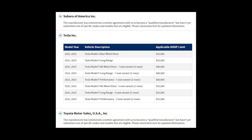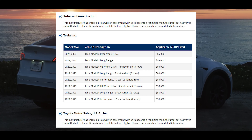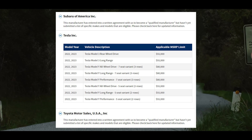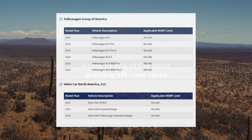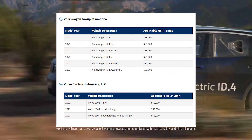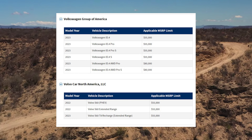Subaru does not have any vehicles that qualify. Tesla has their Model 3 and Model Y that qualify, but keep in mind it has to be the seven-seat variant to actually get the MSRP limit of $80,000. Toyota has no vehicles that qualify. Volkswagen has their ID.4, and if it's the all-wheel drive variant, the MSRP limit goes up to $80,000. Volvo has their Volvo XC60 plug-in hybrid, and there are various models on this list.